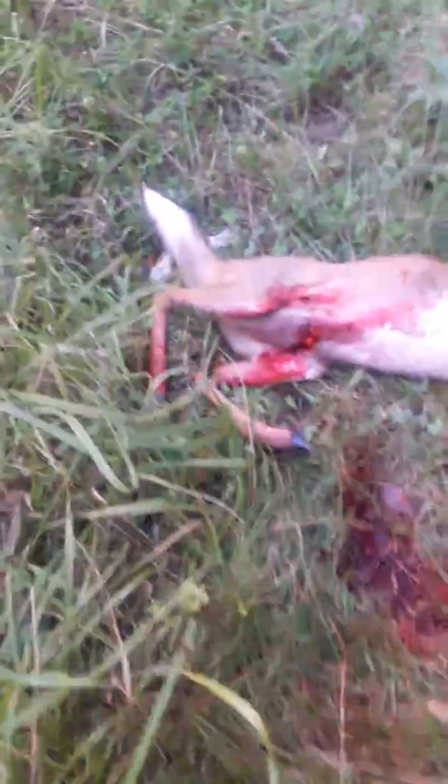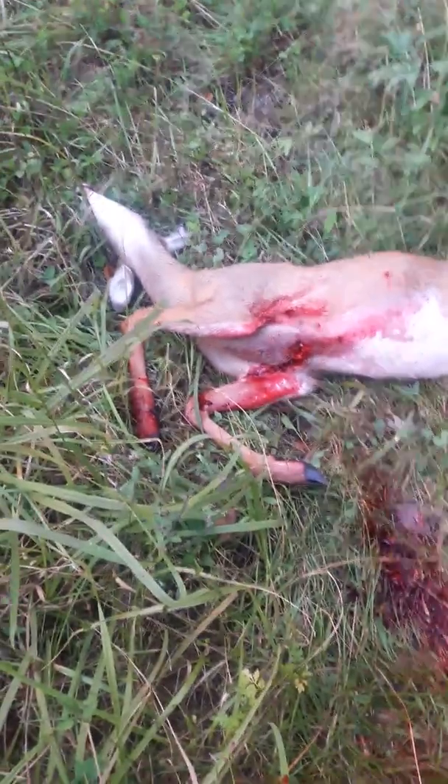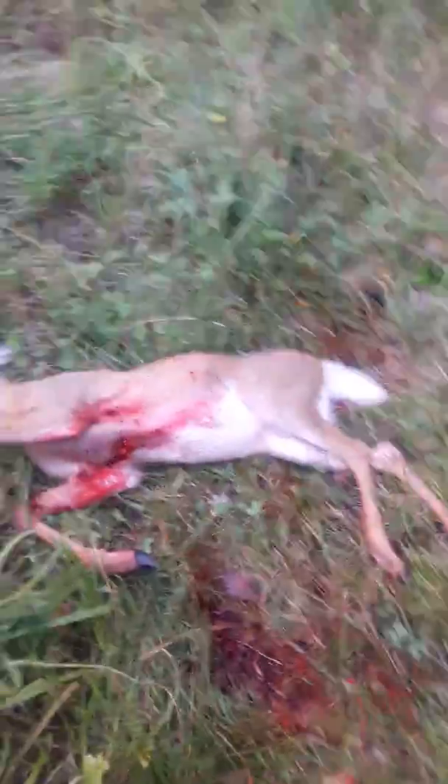Young doe, but folks look at the carnage of that heart shot. My goodness, it totally just put a hurting on this deer with this Rage Hypodermic. Talk to y'all here in a little bit.